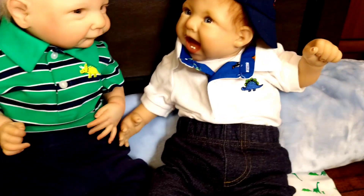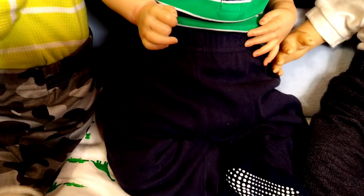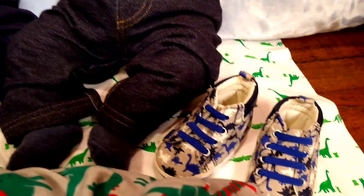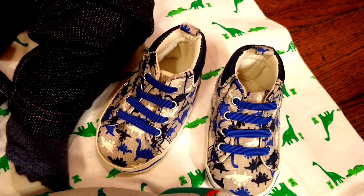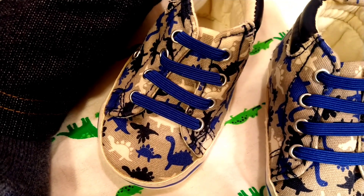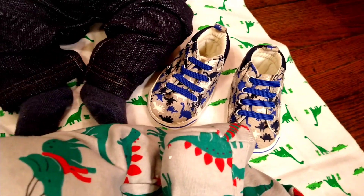Mikey is wearing some little denim pants, and Stevie is wearing some stretchy cotton pants. And here we have a pair of dinosaur shoes. I was going to put these on Mikey, but then all you would see is the soles of the shoes, and they have cute little dinosaurs all over them. I just wanted to make sure those got in.